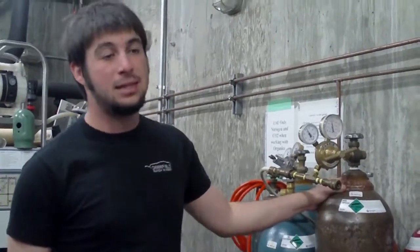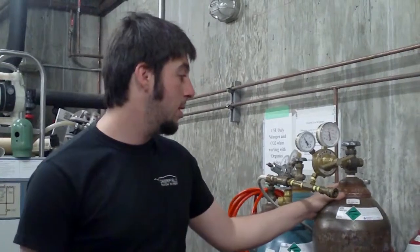Argon is slightly more expensive than nitrogen so we tend to use it less, but it's a little bit heavier than the nitrogen.